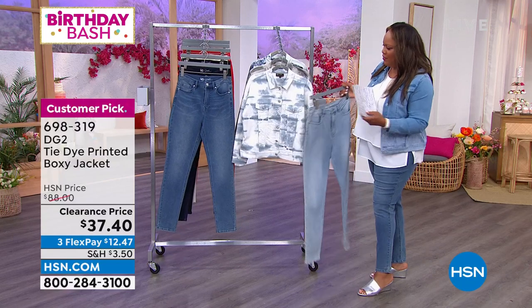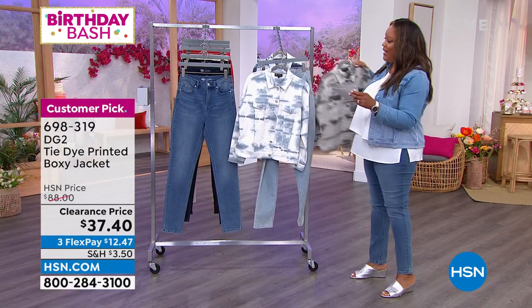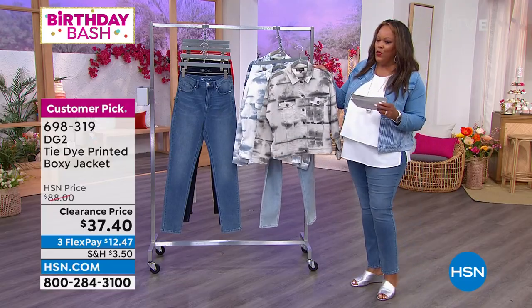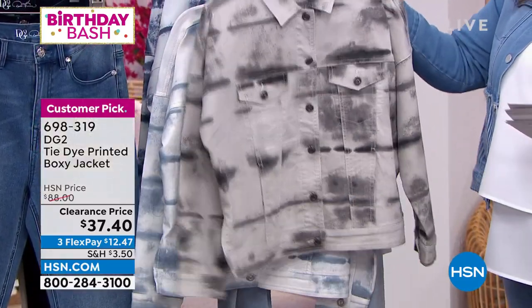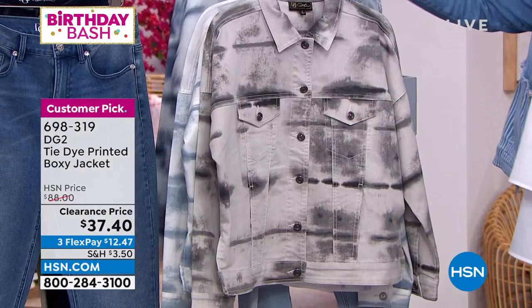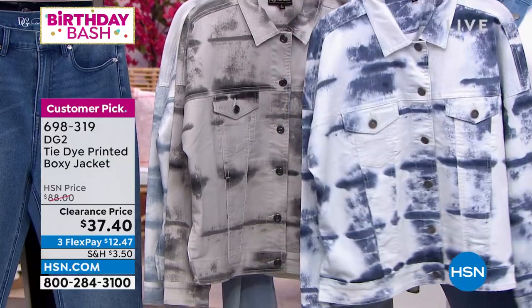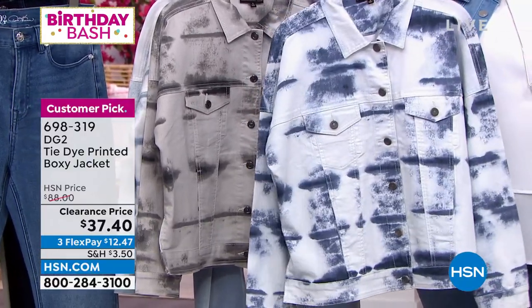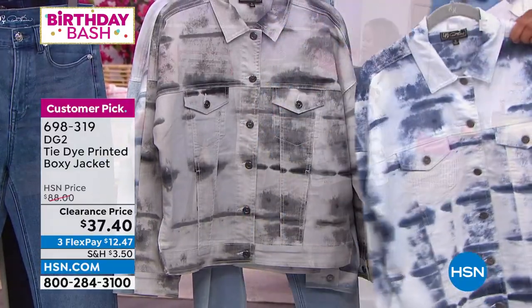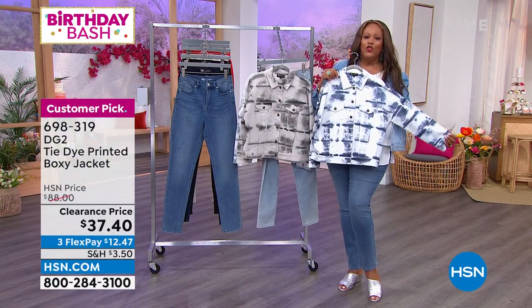We also have it in what we call black tie-dye, so you can put your black tie-dye with your black skinny — look how cute that is. And then we have it in the navy, which is the most limited. I wish we had my size in this because I would have worn the navy with my mid-tone.